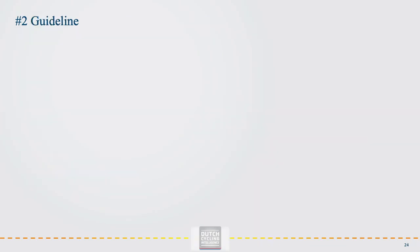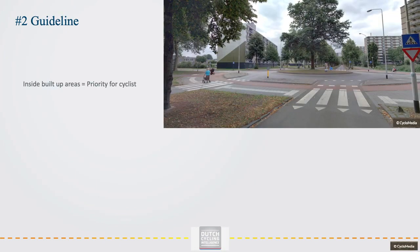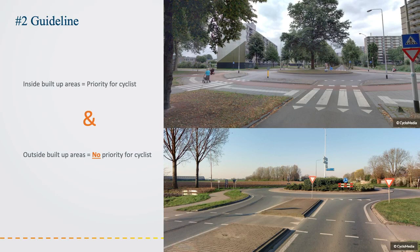One of the guidelines used in the Netherlands is that inside the build-up area, cyclists have priority. Outside the build-up area, where the number of cyclists is lower, where mopeds use the cycle path and where speed limits are higher, cyclists have no priority. How safe a roundabout is in practice depends on the design. Differing from guidelines and standards decreases the safety level.